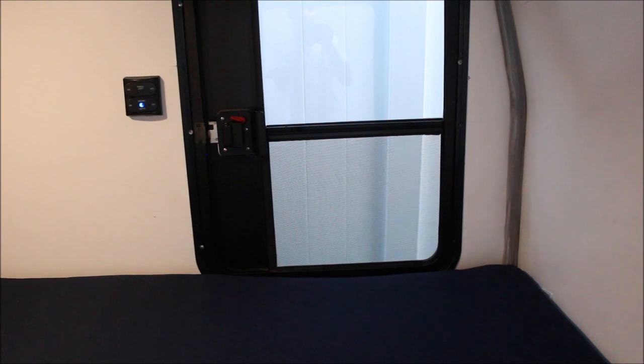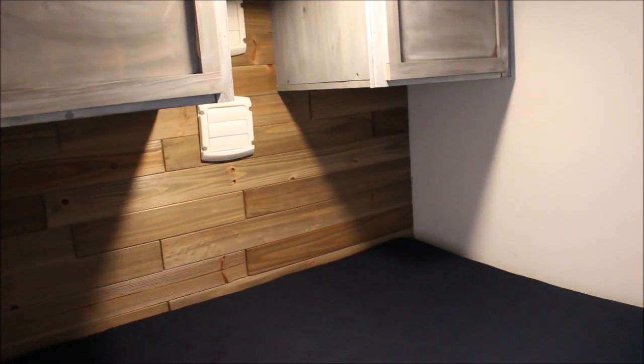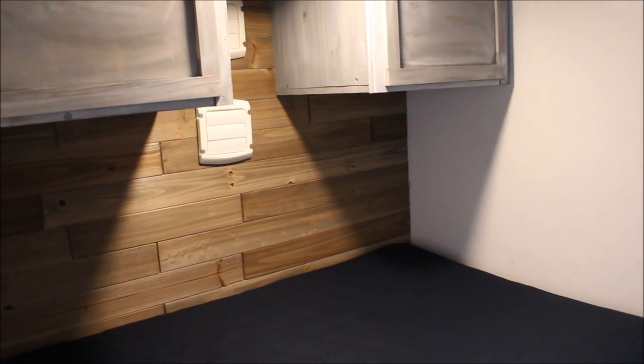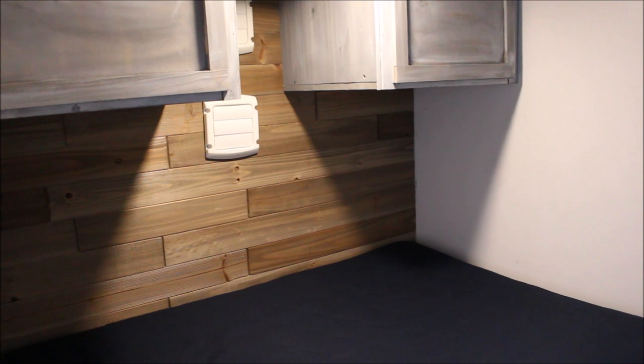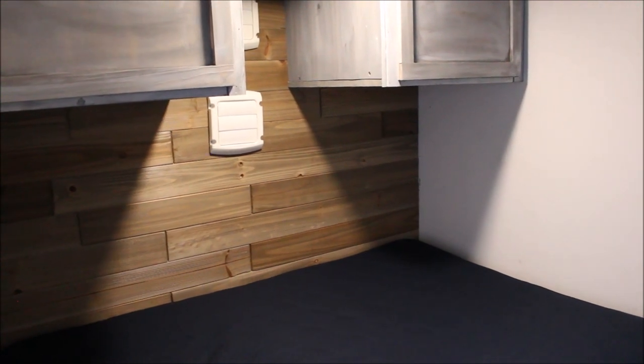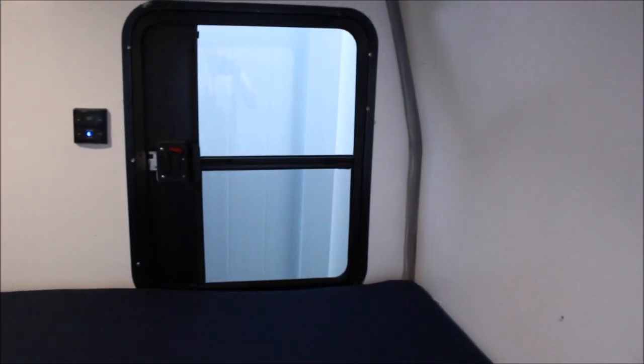Another issue is those screens aren't fine enough to keep no-see-ums out. So if you're at the beach with both windows open, no-see-ums are gonna find you. That's where the air conditioning comes in — you don't ever have to open the windows. If you get in before the bugs come out you can just lay in here with the air conditioning and sleep, take a nap, read a book, or watch TV. It's pretty relaxing, especially since it's soundproof.